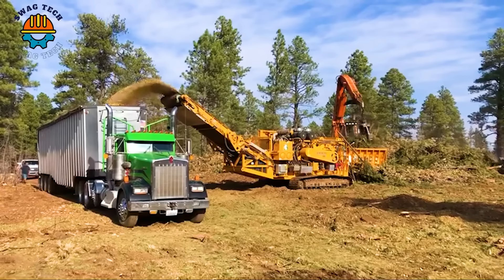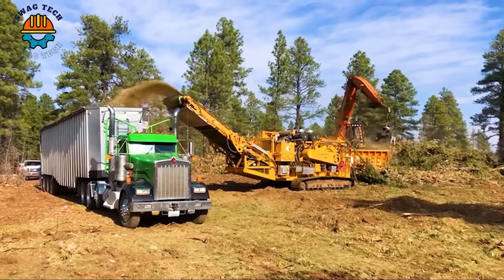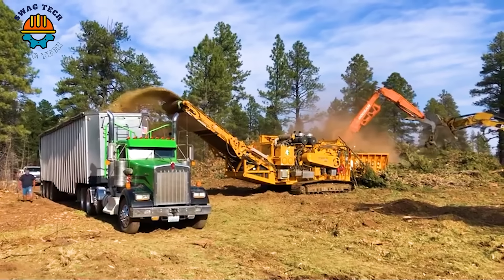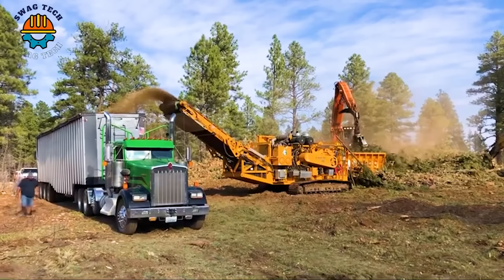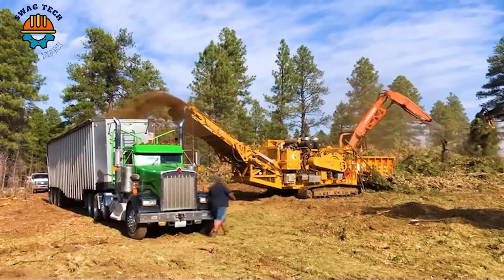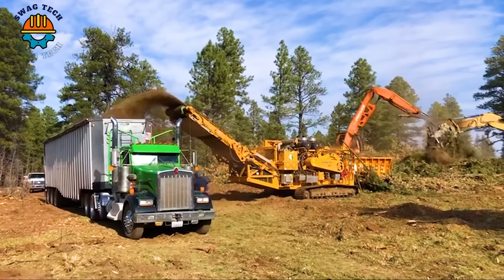With an impressive 14-foot wide grinding chamber and a powerful CAT C27 1050 horsepower engine, the CBI 6800CT horizontal grinder can efficiently process large quantities of wood waste.